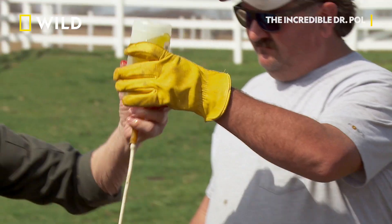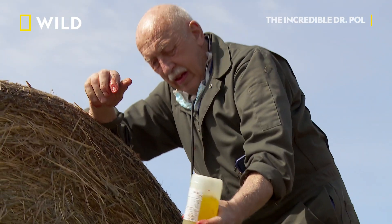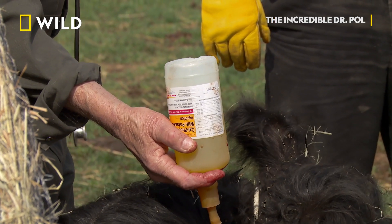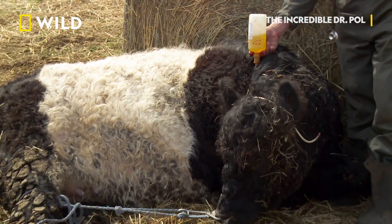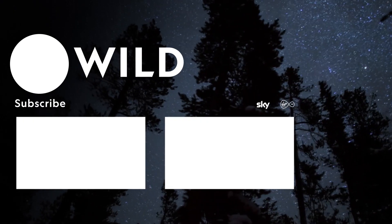Dr. Pol inserts an IV to deliver a mineral cocktail the cow desperately needs. What I do now is use a bottle that has calcium, phosphorus, and magnesium in there, and I hope there's enough in there to do the trick. We have to run it very slow because calcium too fast can stop the heart. But at the same time, we've got to get it in pretty fast because the cow is not in very good shape.